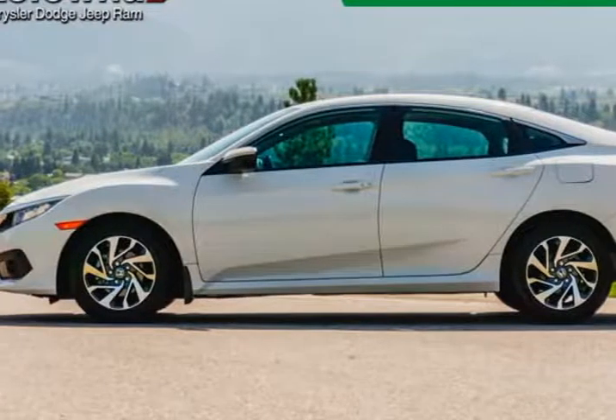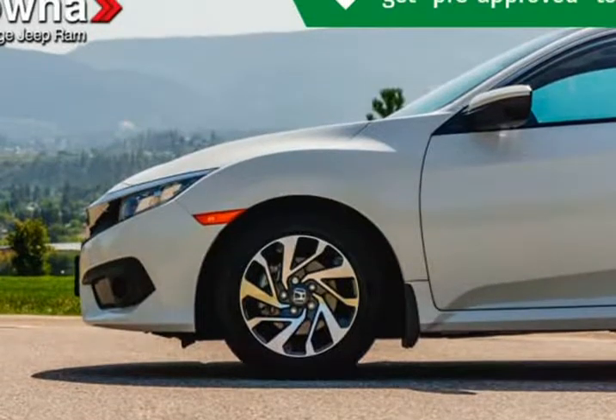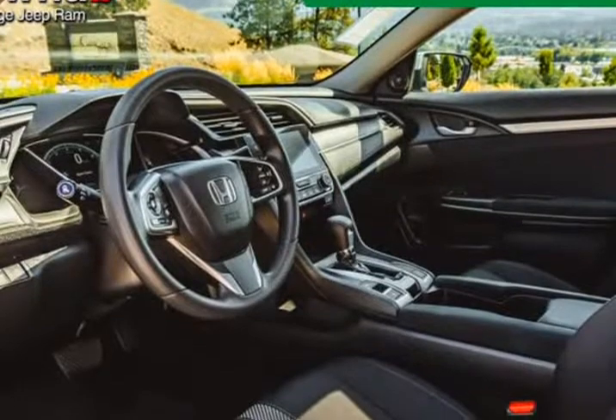We have a skilled and knowledgeable sales staff with many years of experience satisfying our customers' needs. They'll work with you to find the right vehicle at a price you can afford.